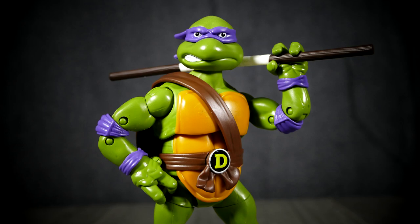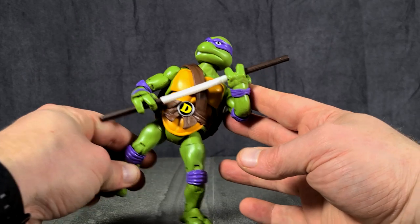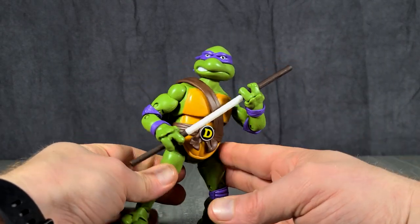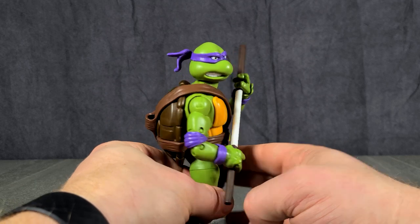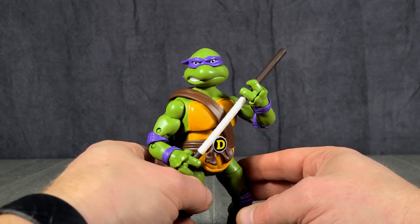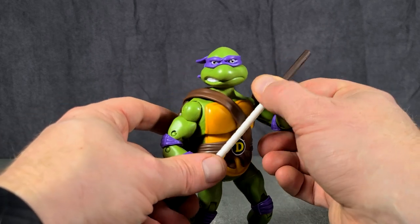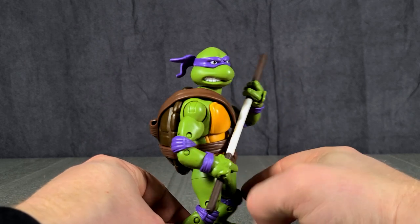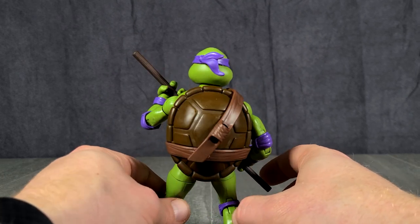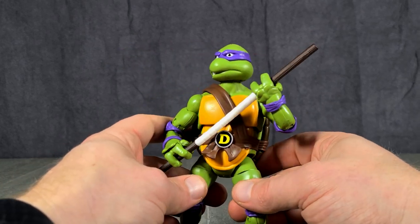Next up is Donatello. He was certainly not my favorite turtle as a kid, but as I get older I find myself more and more drawn to Donatello. I'm not sure if it's because he was perhaps the most mature of the turtles behind Leonardo, or maybe it's the fact that he used his brains to solve most things before he used his bow staff. But I find that everything about Donatello — the purple of the bandana color, the bow staff — I just really like this turtle.